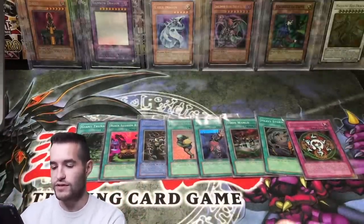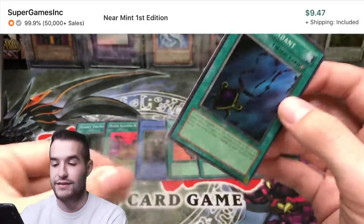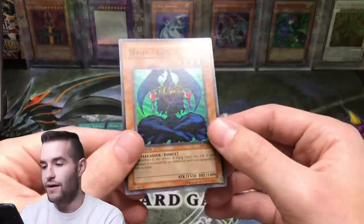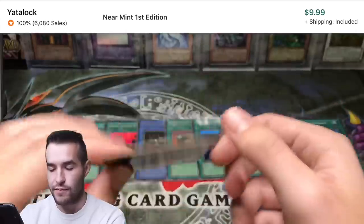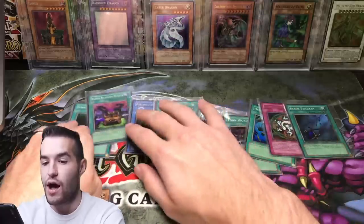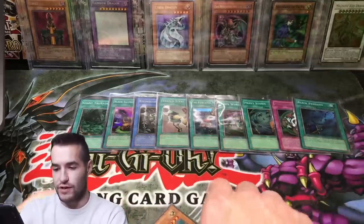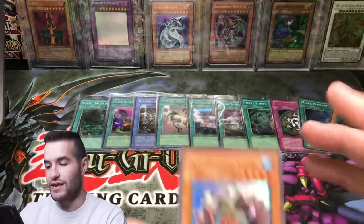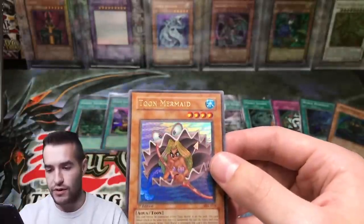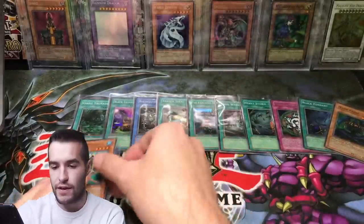I might send a lot of these in — we'll see what we're going to send in and what I want to keep raw. Black Pendant. This is LOB — we're not even to the LOB yet. Maha Vilo, super rare — beautiful card. Magic Ruler is still pretty cheap overall compared to Metal Raiders and LOB because there's just a lot more Magic Ruler — they found a bunch of boxes that hit the market just a couple of years ago. Toon Mermaid has a little bit of a dimple right there, but still pretty good condition. The centering is off — I feel like Toon Mermaid is often off-centered.